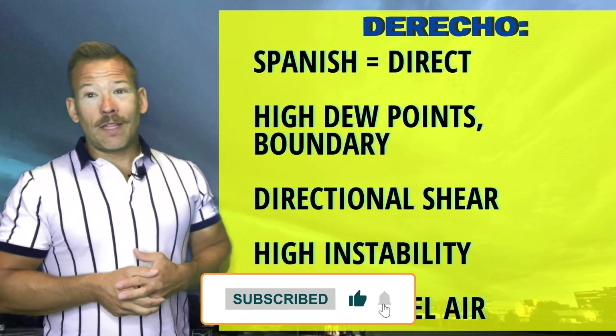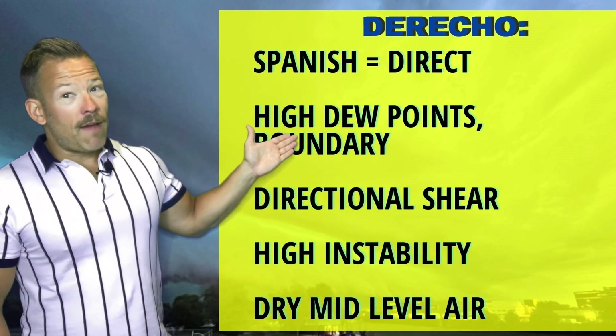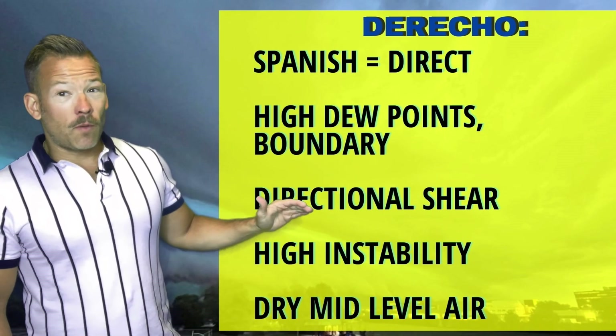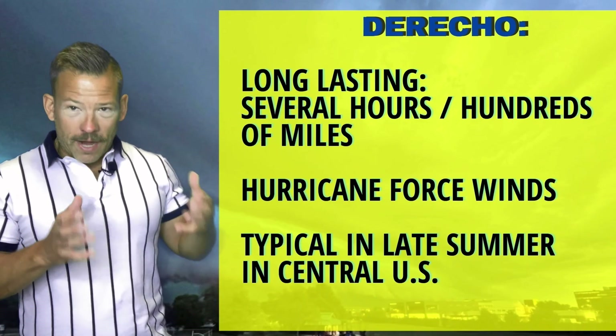Derecho in Spanish means literally 'direct' — it's those straight-line winds. You need high dew points, which we have in the Northern Plains, and a surface boundary — in this case today, a warm front. You want shear to organize any storm, but specifically directional shear versus the shear we want for a tornado.